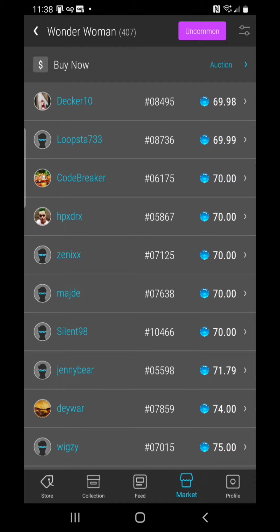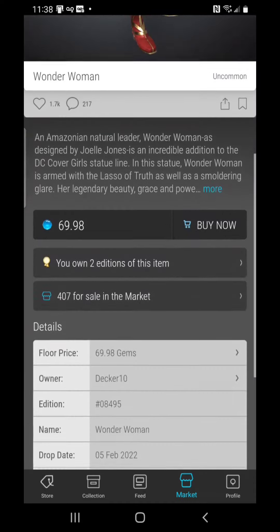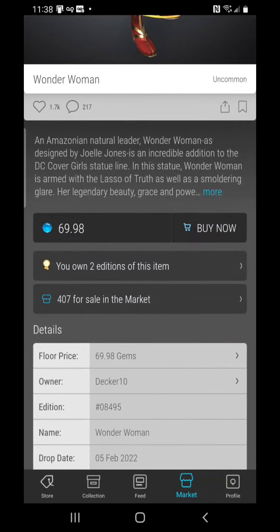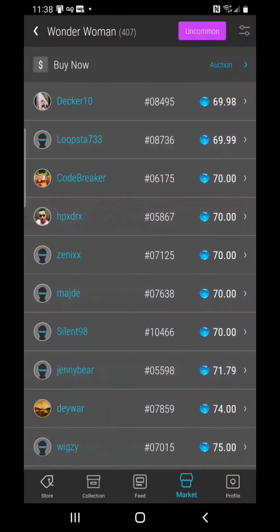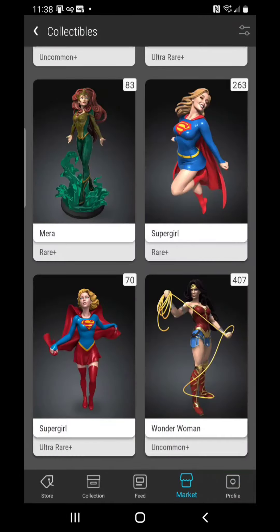Now the Wonder Woman — this is just amazing — 69.98. We have dropped below 70 gems. So will she come back down to the retail price of 60, which was the blind box price? I don't know; we'll have to wait and see.